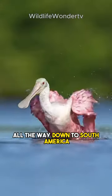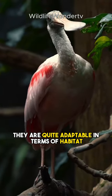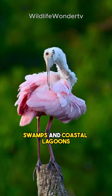Roseate spoonbills can be found from the southern United States all the way down to South America. They are quite adaptable in terms of habitat, living in marshes, swamps, and coastal lagoons.